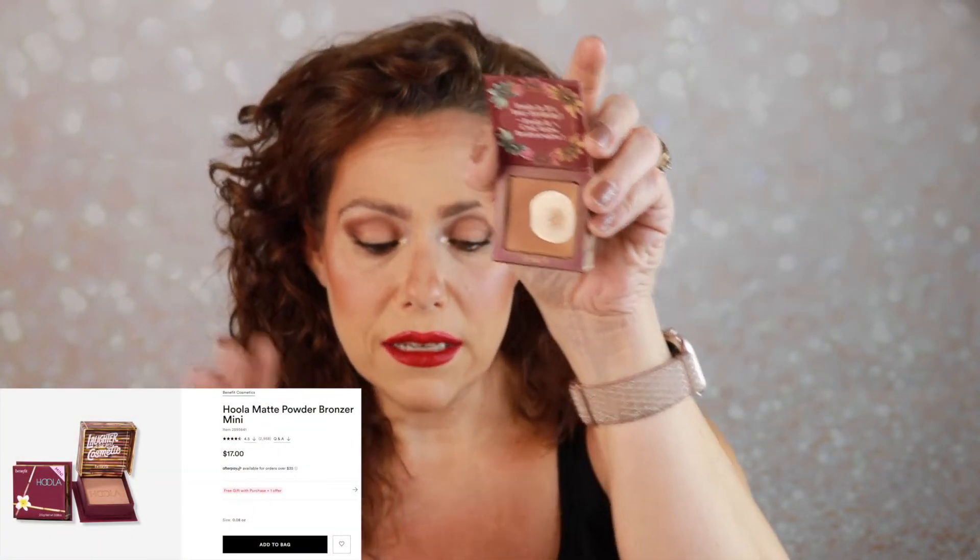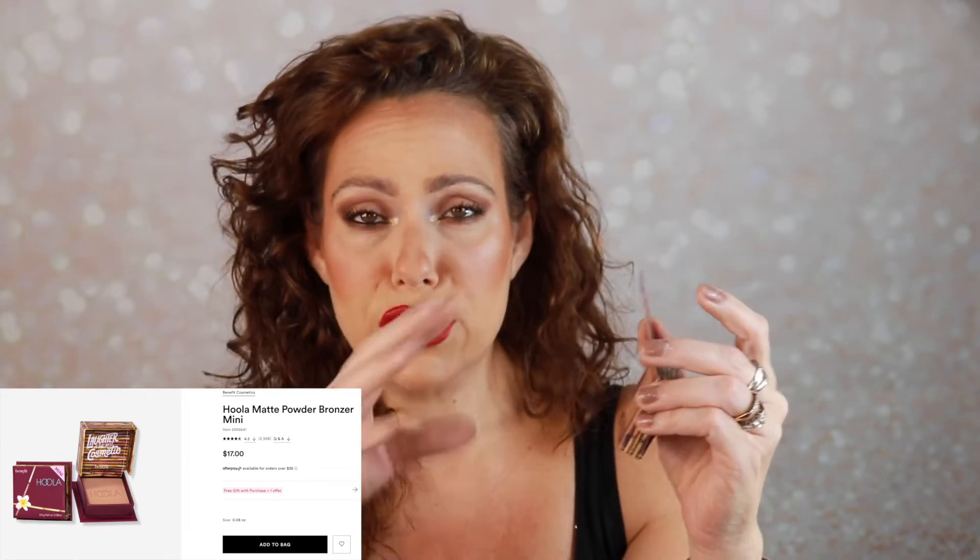I also put the Hoola Bronzer mini in here. I used quite a bit of it, but my biggest complaint is I like a bronzer I can really swirl my brush in. If this were full size — I do have the Hoola Caramel, maybe that'll go in my September chopping block — but this mini size just bothered me; I couldn't get the bronzer all over my brush. I made the attempt to use it this month, but because of the size I'm going to let this one go.